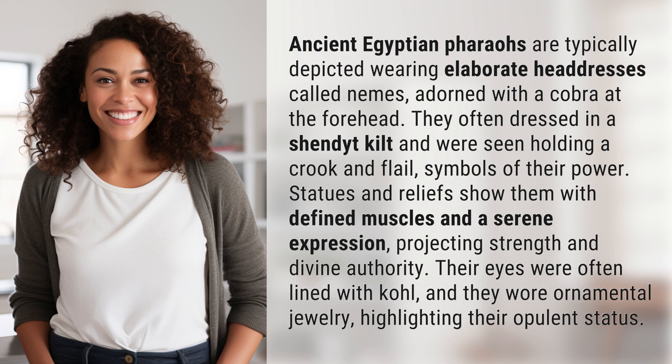Statues and reliefs show them with defined muscles and a serene expression, projecting strength and divine authority. Their eyes were often lined with kohl and they wore ornamental jewelry, highlighting their opulent status.